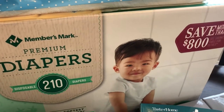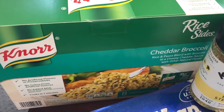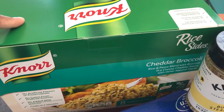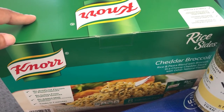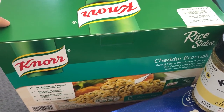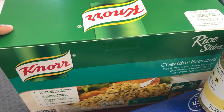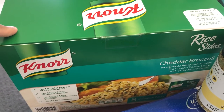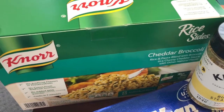Harrison needed some diapers so I grabbed those for him. Then I saw this eight-pack of Knorr cheddar broccoli rice sides and I do like these. Normally if you get them from the grocery store they're at least a dollar a pack, but this eight-pack was five dollars and some change, and they don't expire until March of 2022, so I thought that was pretty good.